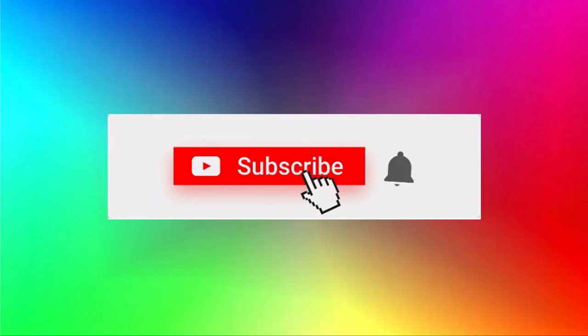Thanks for watching. Please subscribe, leave a comment, and let me know what you think about this company and video. Like this video and subscribe — thanks for watching.